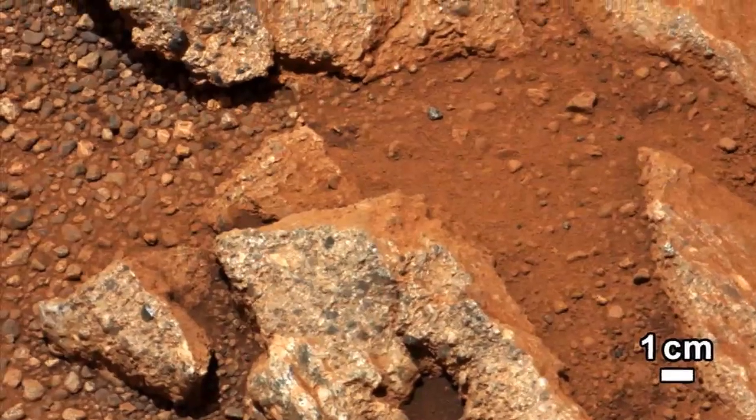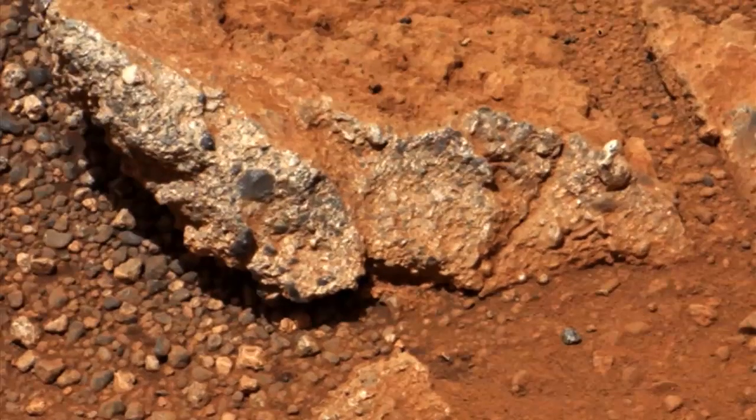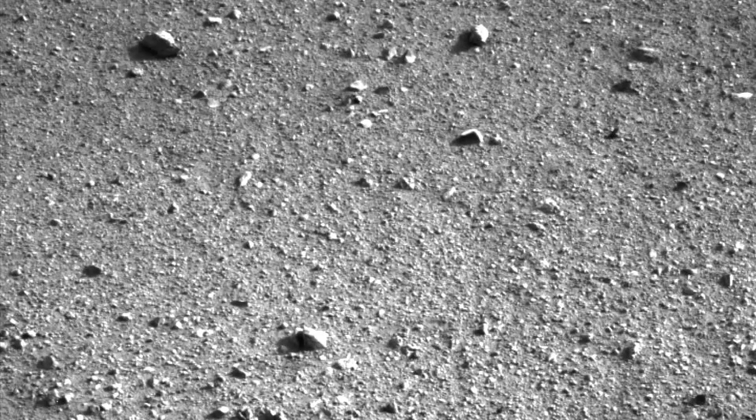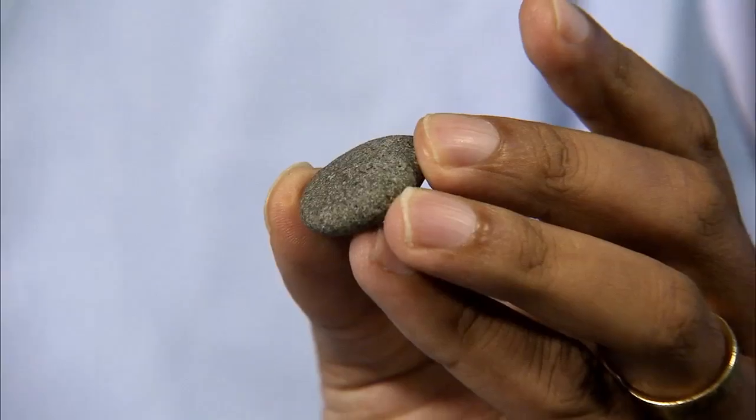The surprising thing is that when we looked at the pebbles closely, we discovered that many of them were quite well-rounded. This is very different to the many angular clasts that usually litter the Martian surface. Here, you can see a rounded pebble from a riverbed on Earth. On Earth, rounded pebbles are a common tell-tale sign of rocks that have been transported by water, for example in a river or a stream.